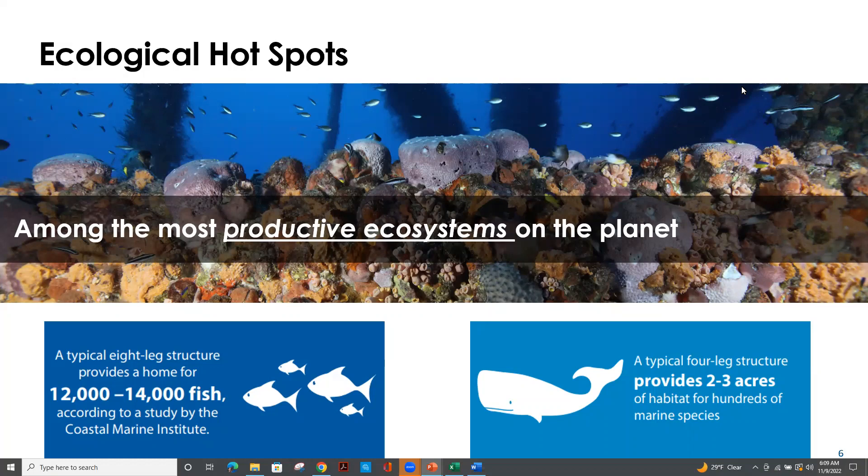However, what happens to the unique marine ecosystems that have been found thriving on these offshore structures? Studies out of the University of California, looking at California's offshore oil platforms, have found them to be among some of the most productive marine ecosystems on the planet. We find similar marine ecosystems throughout the world's oceans on these oil platforms. A typical eight-leg platform structure could provide a home for between 12,000 and 14,000 fish individuals, and a typical four-leg structure can provide up to three acres of habitat for marine life.